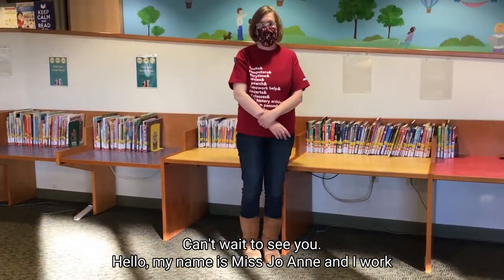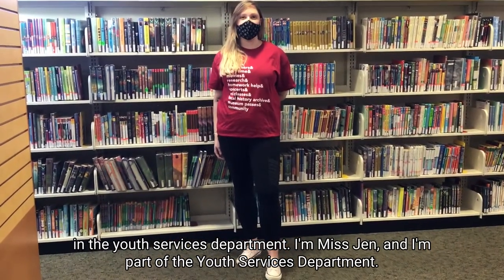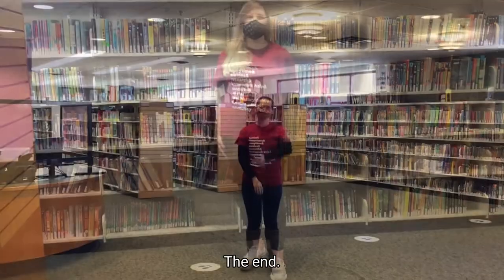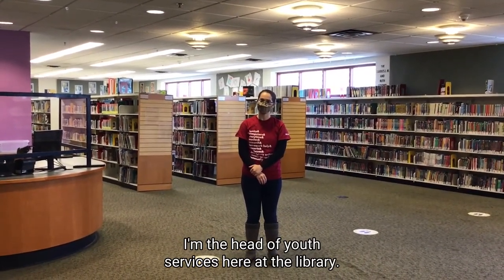Hello, my name is Miss Joanne, and I work in the Youth Services Department. And I'm Miss Jen, also part of the Youth Services Department. Hi friends, I'm Miss Kara. I'm the head of Youth Services here at the library.